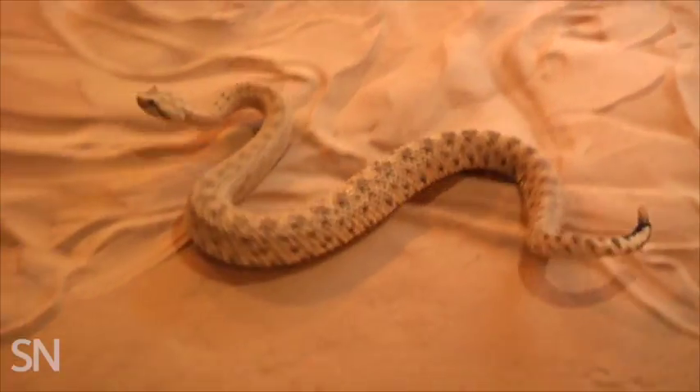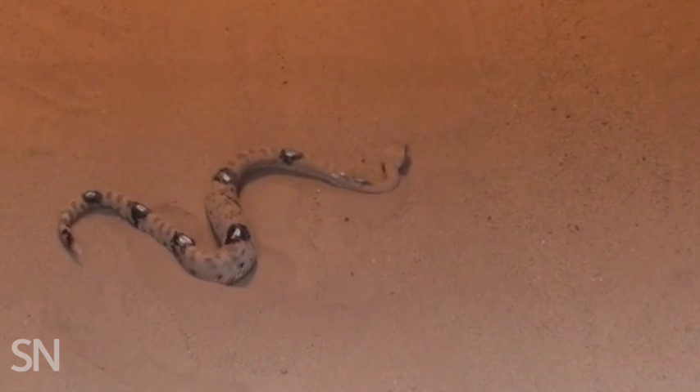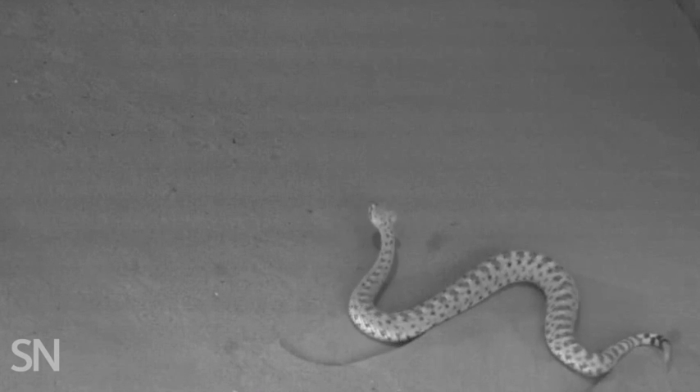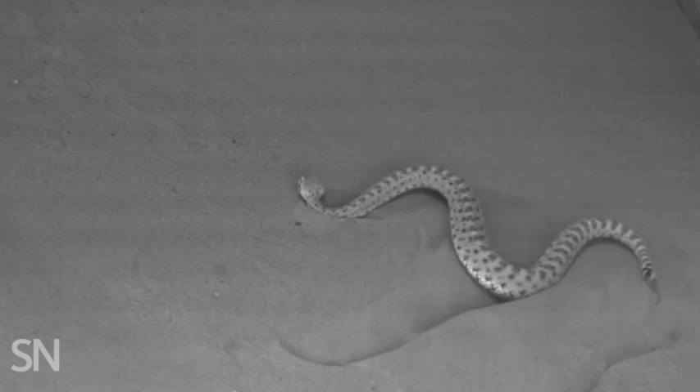Sidewinder rattlesnakes scale sandy slopes with ease. The slithering snakes can do this by making big S-curves as they push diagonally forward. By looking at how the rattlesnakes wriggle on sandy inclines, scientists at Georgia Tech found that as the slopes get steeper, the sidewinders keep more of their body in contact with the sand.